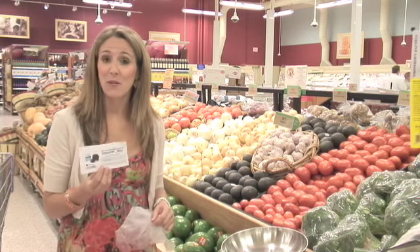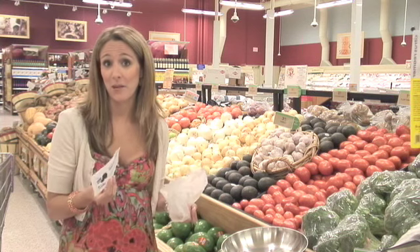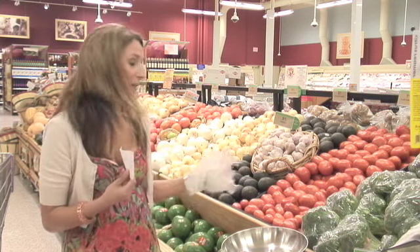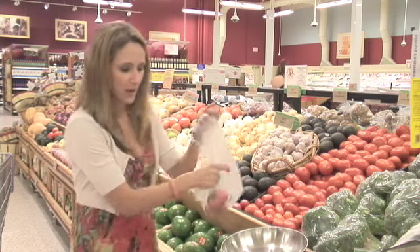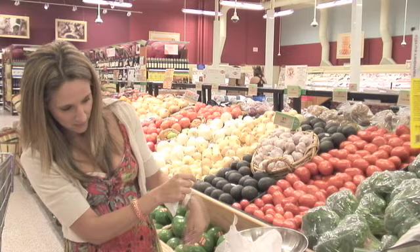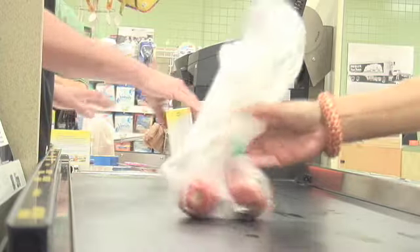I've got an Earth Care coupon right now for a half pound of free tomatoes with a $5 purchase. I'm definitely going to have $5 in my cart, so I'm going to go ahead and pick up a couple tomatoes to get two tomatoes for free. I want to weigh them and make sure they're around half a pound. Looks good. These tomatoes will be free.